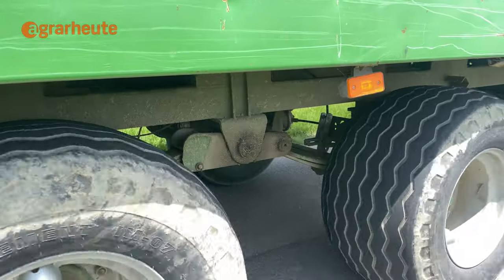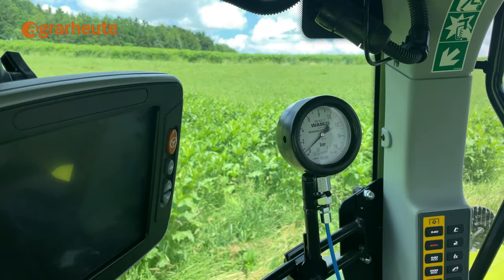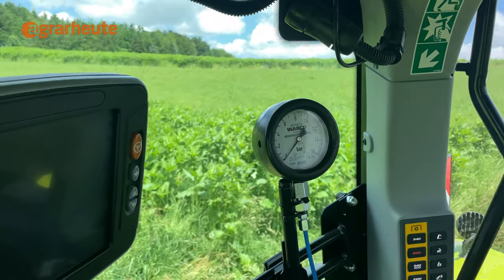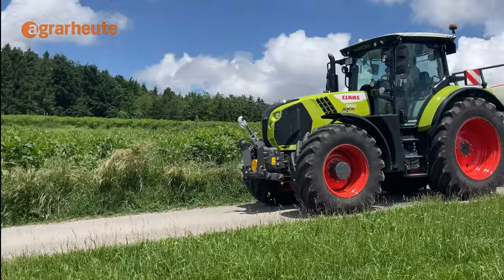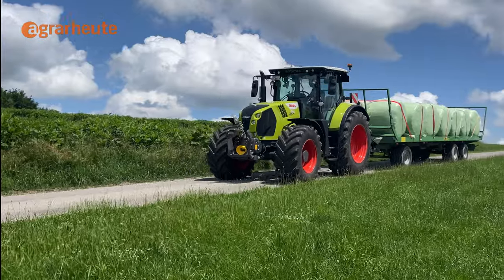If the driver changes the direction of travel, not only the gearbox brakes, but the trailer brakes with it. This brings more safety for heavy loader wagons and balers when the direction of travel is changed on a slope.